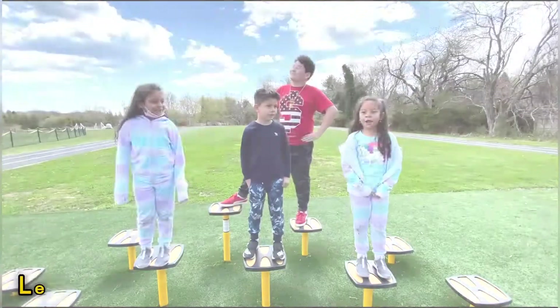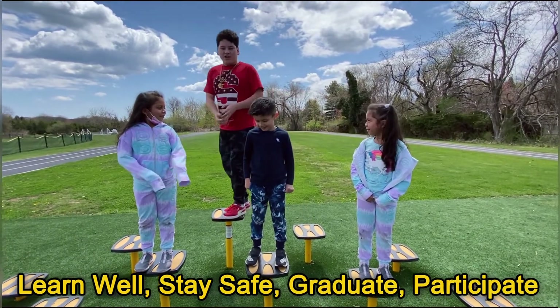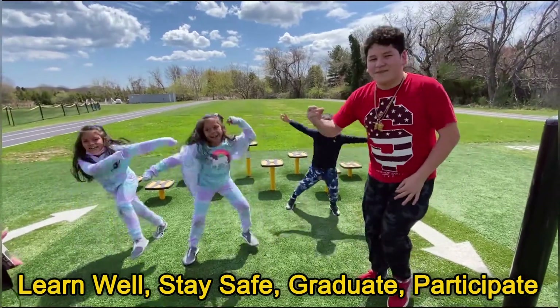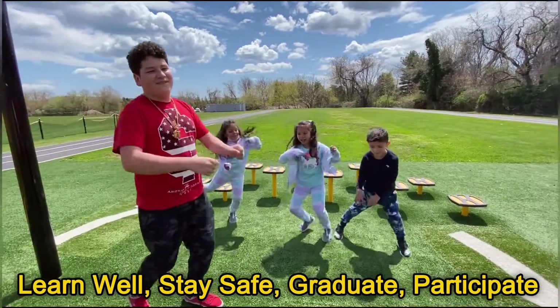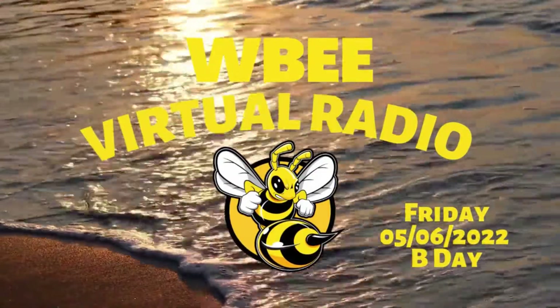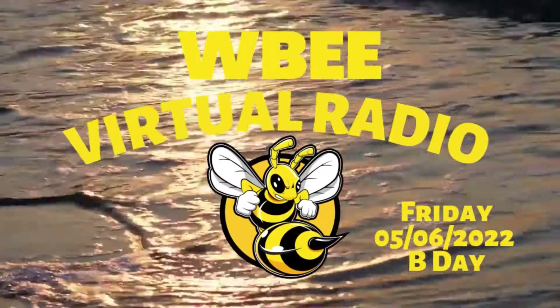Learn well. Stay safe. Graduate. And participate. Make sure to wash your hands with soap. Put your mask on if you like to, and please stay safe. Clap along if you feel like happiness is the truth. Clap along if you know what happiness is to you. Clap along if you feel like that's what you want to do. Clap along if you feel like wealth — clap along if you're going to, clap along if you can.